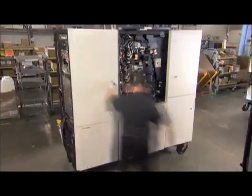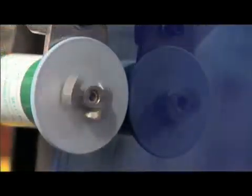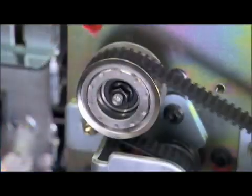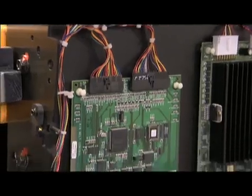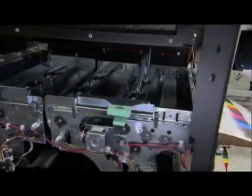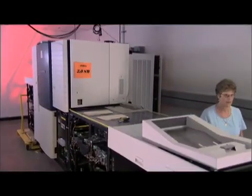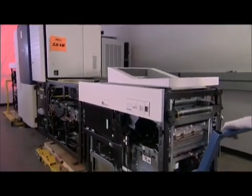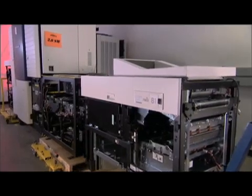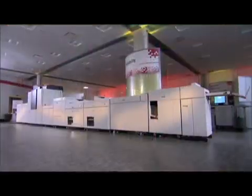By the time an iGen3 reaches this station, it's almost completely assembled. For the first time, power is applied to the system and 100 motors, 3.5 miles of wiring, thousands of connections, and 4,000 parts all start working together. Once an iGen3 has been thoroughly tested and its output approved for image quality, the modules are separated and removed for packing and shipping. And that's how an iGen3 comes to life.